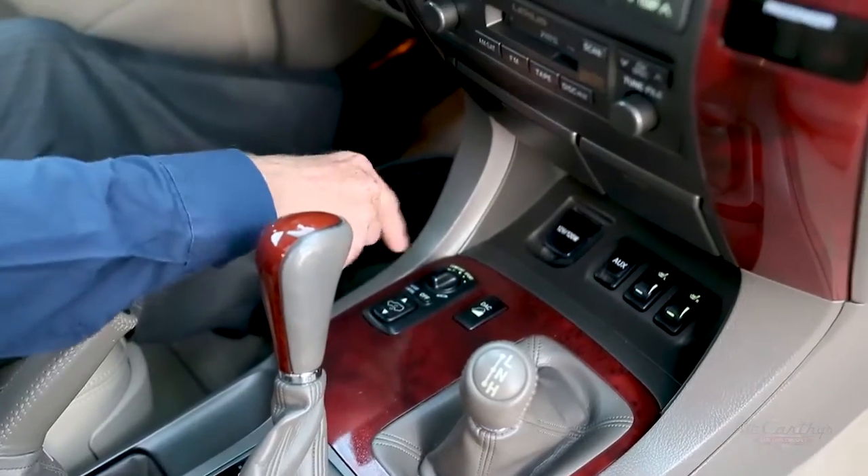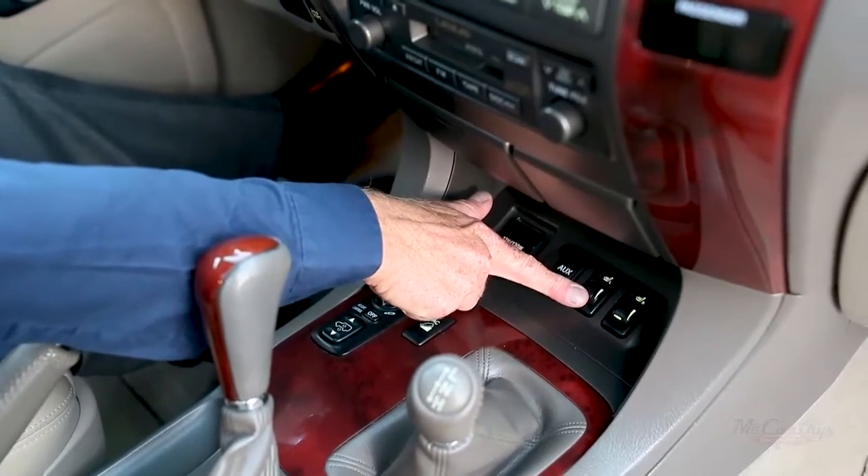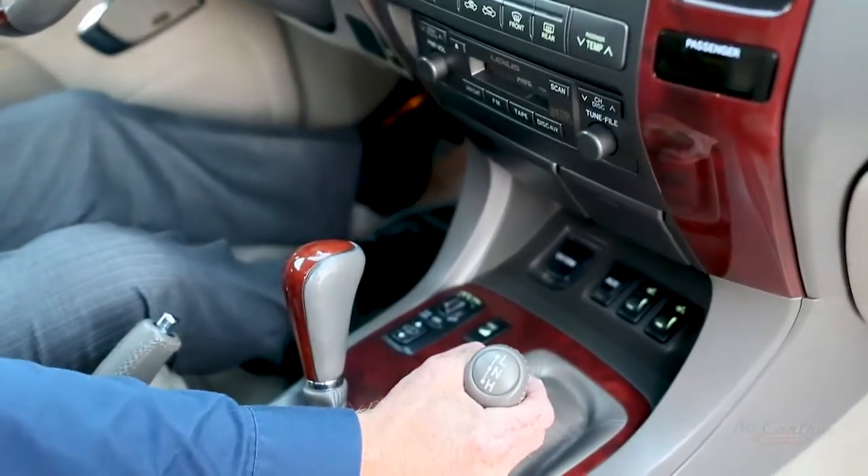It also has heated seats, so you can adjust them to a range of heat to get that perfect temperature so you're nice and cozy. It also, of course, has four-wheel drive with low and high ratio settings.